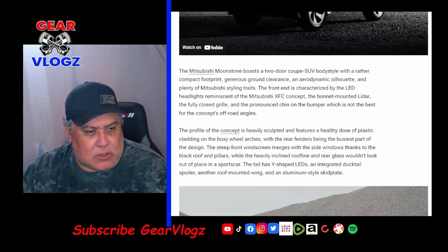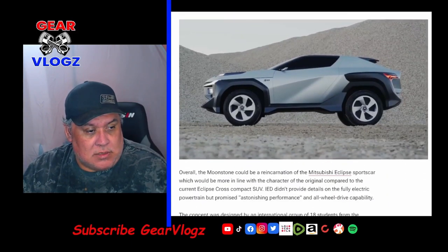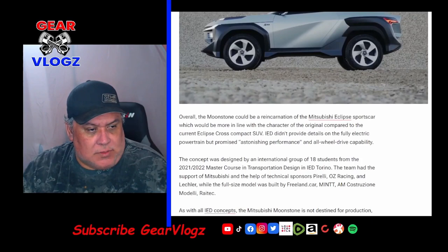The profile of the concept is heavily sculpted and features a healthy dose of plastic cladding on boxy wheel arches, with the rear fenders being the busiest part of the design. The steep front windscreen merges with the side windows thanks to the black roof and pillars, while the heavily inclined roofline and rear glass wouldn't look out of place on a sports car. The tail has a Y-shaped LED, an integrated ducktail spoiler, a roof-mounted wing, and an aluminum-style skid plate. Overall, the Moonstone could be a reincarnation of the Mitsubishi Eclipse sports car, which would be more in line with the character of the original compared to the current Eclipse cross compact SUV.